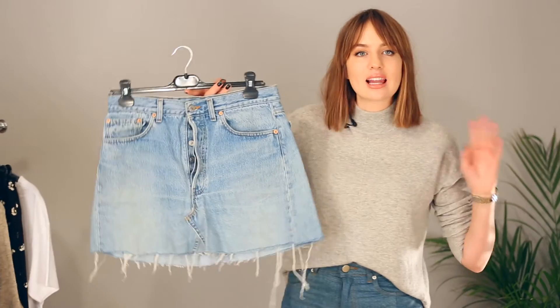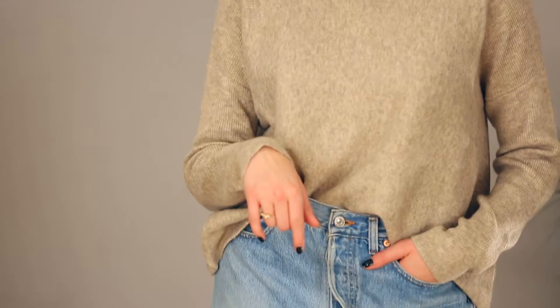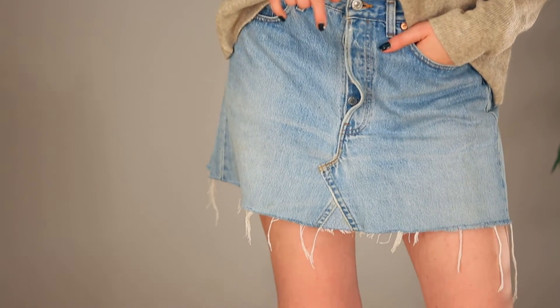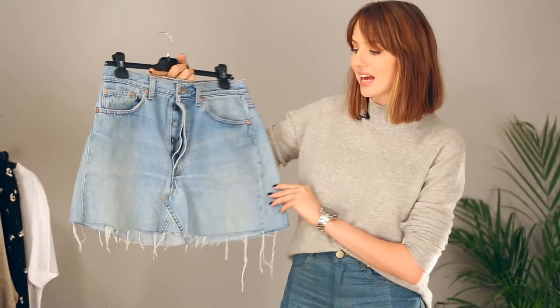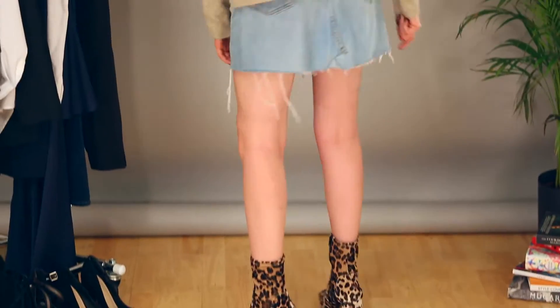I'm going to start with a denim skirt. I love denim, so for me this is the easiest way to start styling something a little bit different. This one's from ASOS — it's a reworked pair of Levi's jeans and I love the vintage feel with the frayed hem, it definitely gives a bit of an effortless vibe which I always really like.